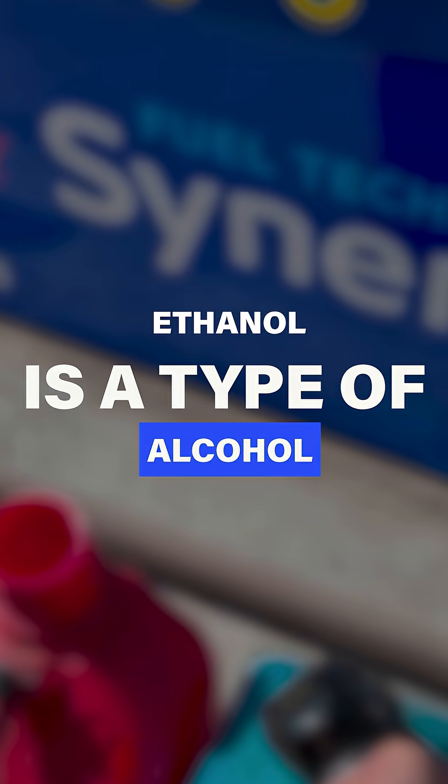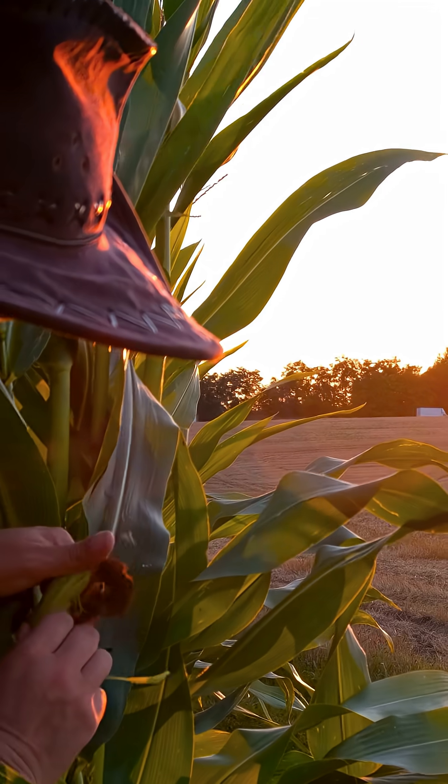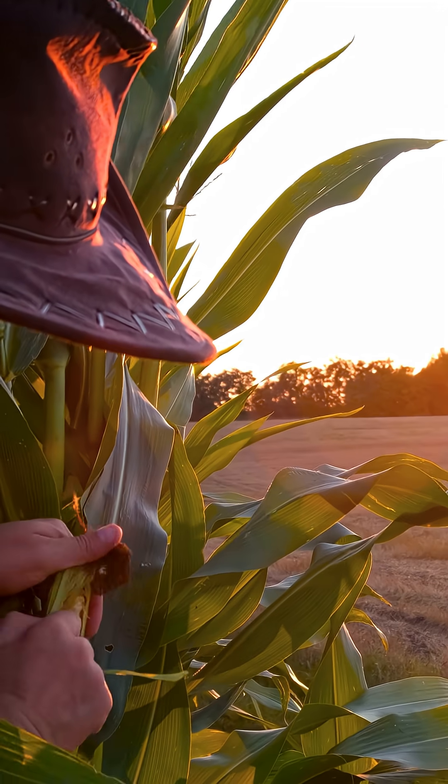So why do we see these issues with ethanol and our carburetors? It's because ethanol is a type of alcohol — in fact, it's grain alcohol, which can be derived from corn. That's why ethanol became really popular several years ago as a way of having a renewable fuel. Unfortunately, they found out that it actually doesn't really work in the grand scheme of things.